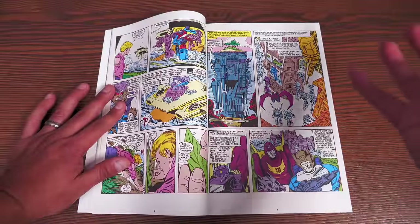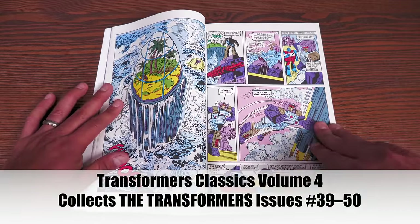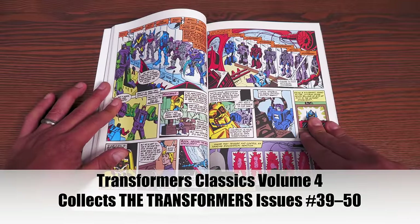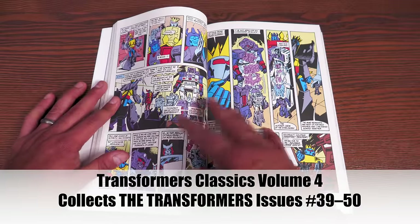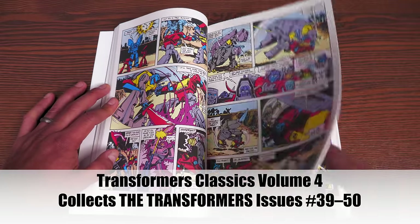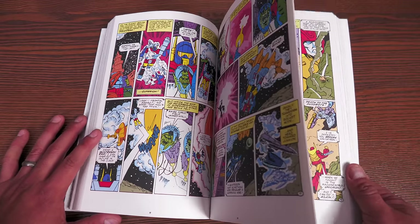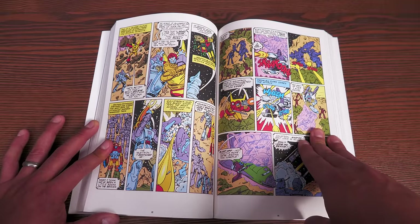This book kicks off with Fortress Maximus and his group of Autobots, which later gets involved with Grimlock's Autobots. We also have the return of Optimus Prime — all I'll say about what happened to him previously is: video games. Anyone who has read those issues knows what I'm talking about. Optimus Prime comes back here as a Powermaster — keep in mind they're still trying to sell toys and introduce new characters.